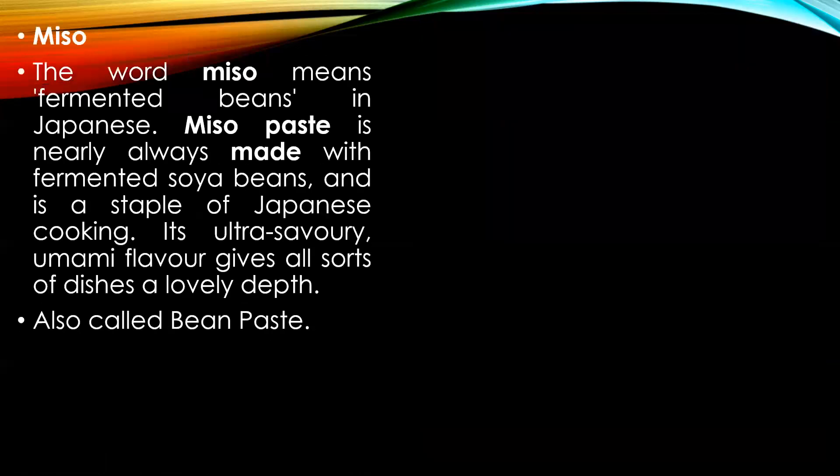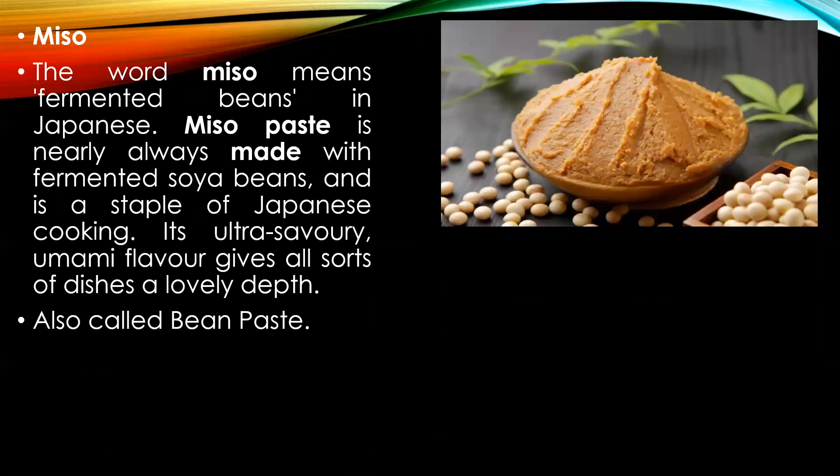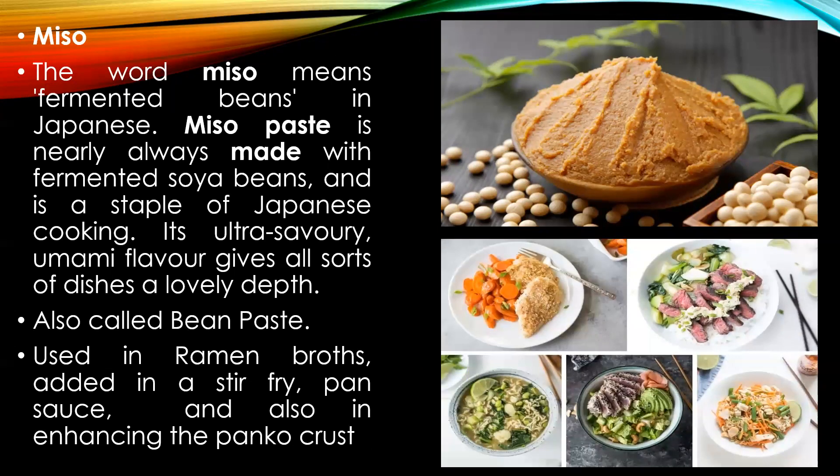Miso — the word miso means fermented beans in Japanese. Miso paste is nearly always made with fermented soybeans and is a staple of Japanese cooking. It has an ultra savory umami flavor which gives all sorts of dishes a lovely depth. It is also known as a bean paste, and is used in making ramen broths, added in stir fries, in making pan sauce, and also for enhancing the panko crust.